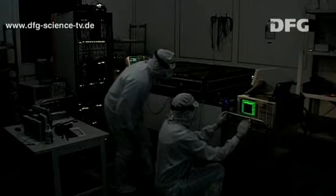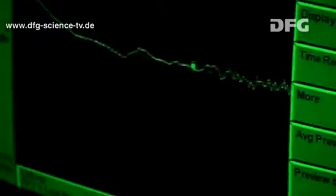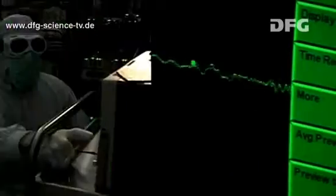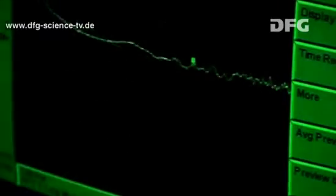And then, even the lights in the laboratory need to be switched off, in order to be able to perform the measurement. What we see here now is a live measurement of the natural noise — the quantum noise of nature.